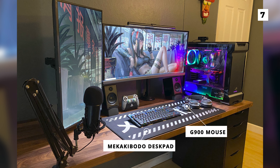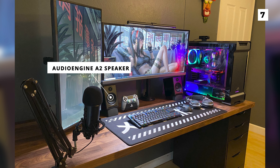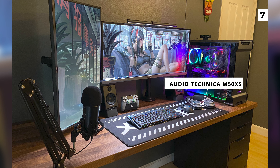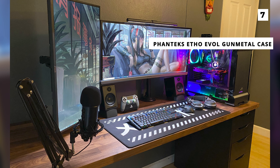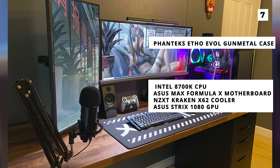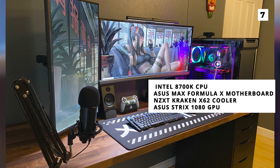On either side of the main monitor is an Audioengine A2 speaker, but if you prefer headphones then they've also got a pair of Audio-Technica M50Xs. On the right side of the desk is the OP's PC in a Phanteks E4 EVO gunmetal case, featuring an Intel 8700K CPU, an Asus Maximus Formula X motherboard, an NZXT Kraken X62 cooler and an Asus Strix 1080 GPU.